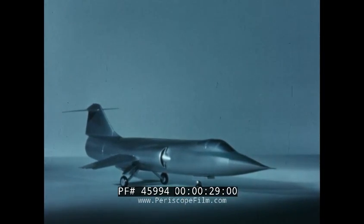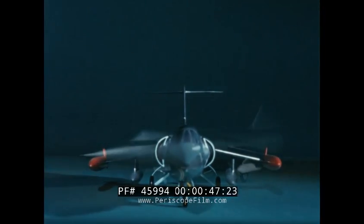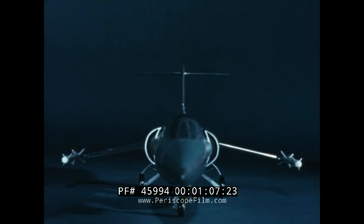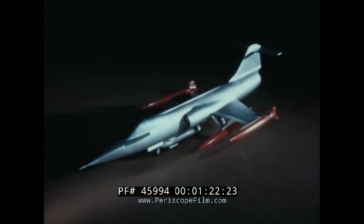The F-104 in its latest version is an all-weather, all-purpose weapon. It can fly at any hour, day or night, and it can perform missions usually requiring several different aircraft: photo reconnaissance, interdiction, close support, interception, air superiority, and nuclear weapon delivery.